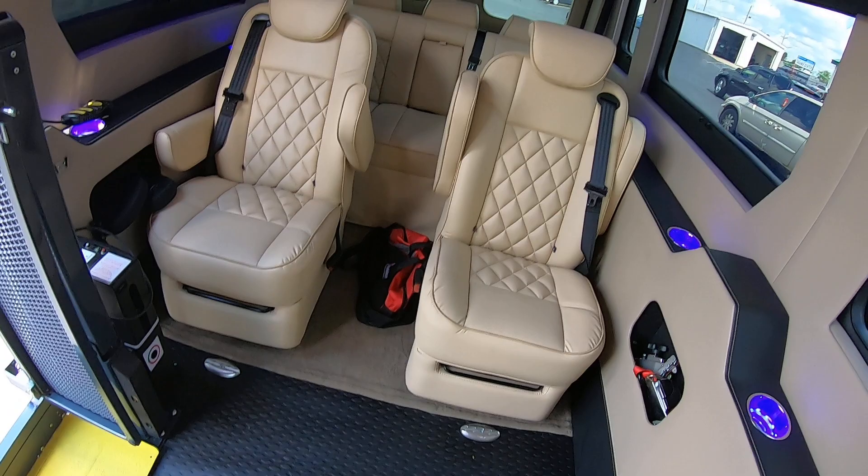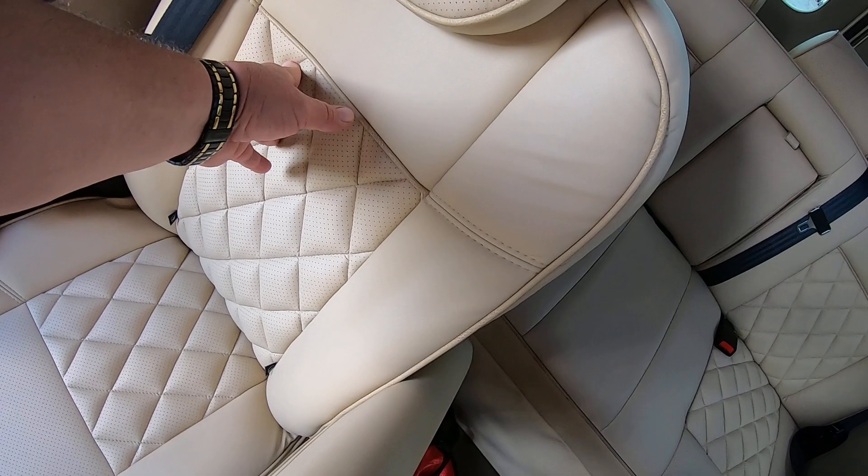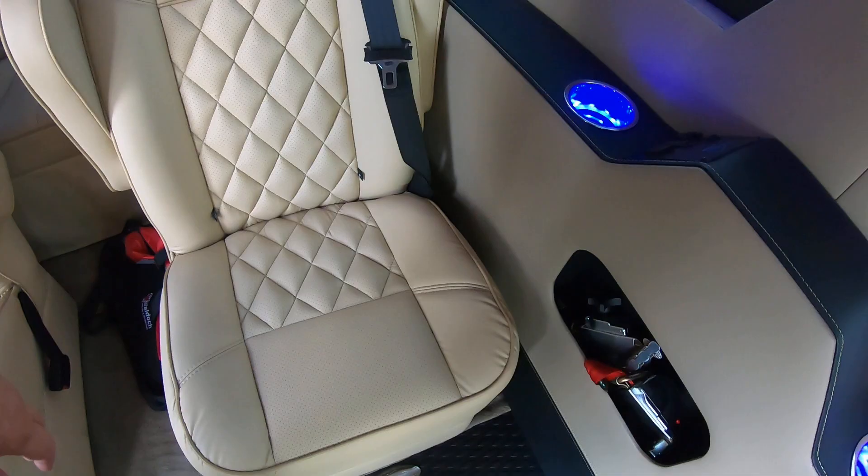These seats right here do swivel, and they move forward and backward and recline. Of course there's the back couch I already showed you — nice plush leather seating with diamond tuck stitching.